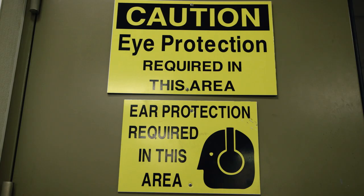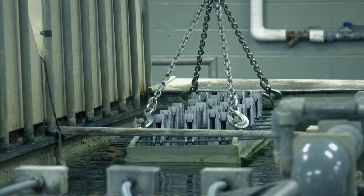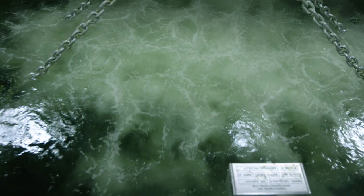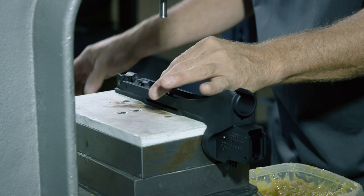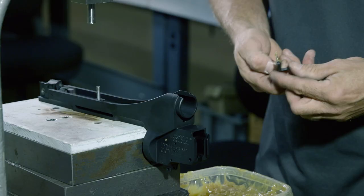Next, the receiver is anodized. The aluminum is dropped in an acid bath and charged with electricity, which alters the property of the metal surface, making it harder and rust resistant. Once the receiver is treated, its moving parts can be added.